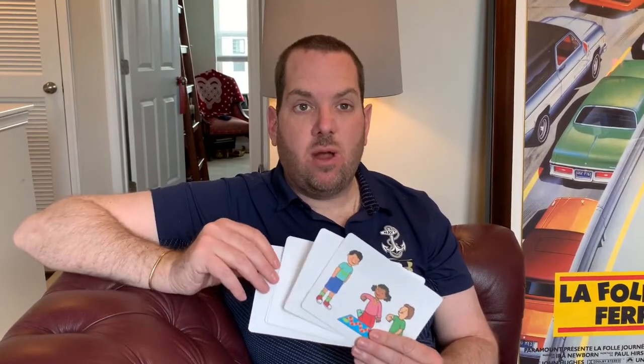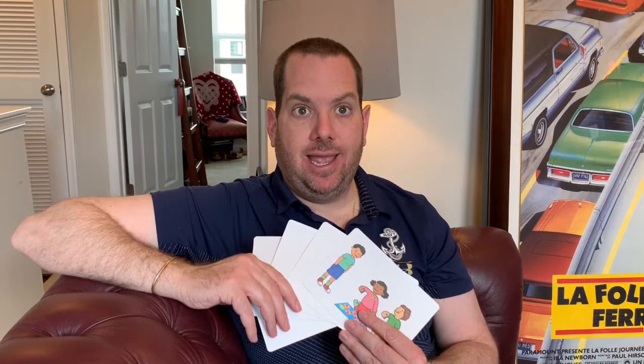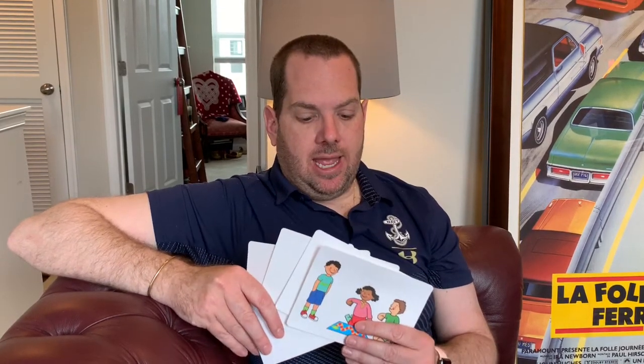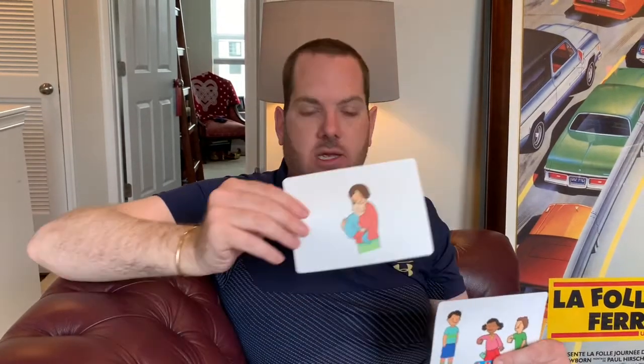Your job today is to take all five new words and make one big silly sentence. I can't wait to hear your wacky sentence! You're going to use stroke, gentle, hard, comfort, and include all in one sentence. It could be a sentence about anything — I know last Wednesday was about Earth Day, but this sentence could be about anything you want.